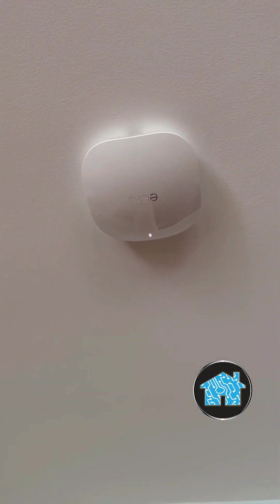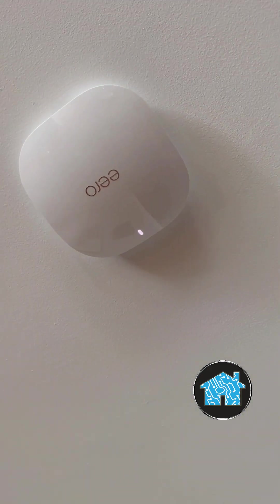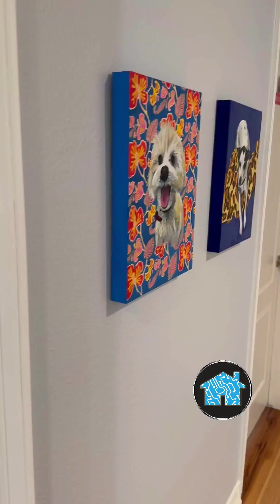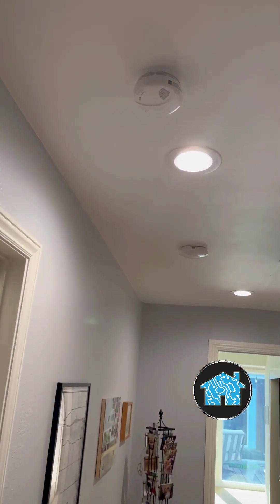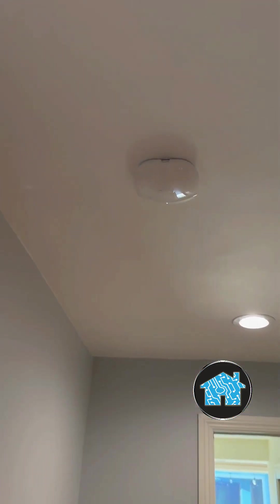Looks beautiful — they absolutely knocked it out of the park. And of course, as this house has twists and turns, you have to have additional hardwired Wi-Fi antennas throughout the house to be able to get great internet access everywhere.